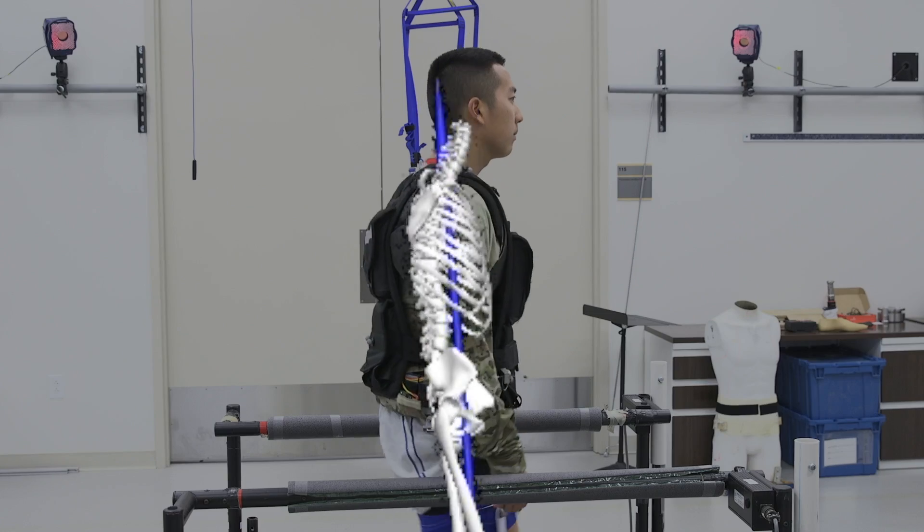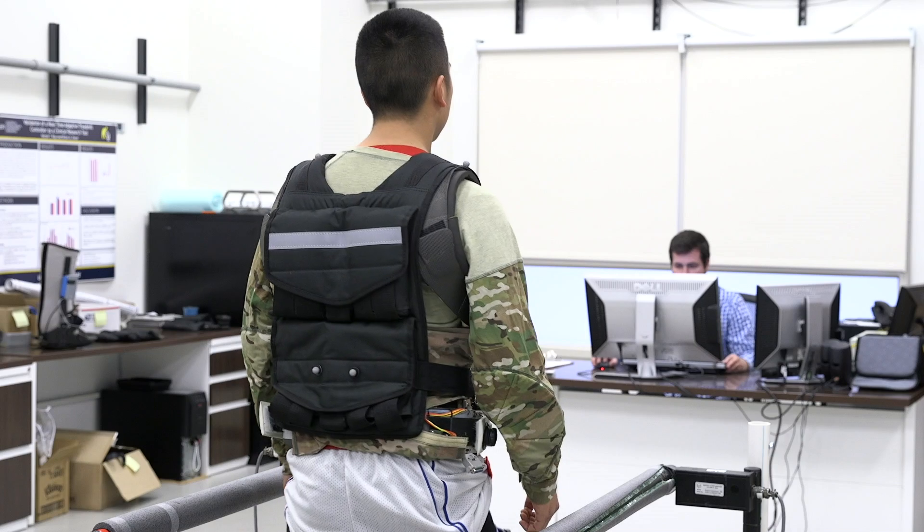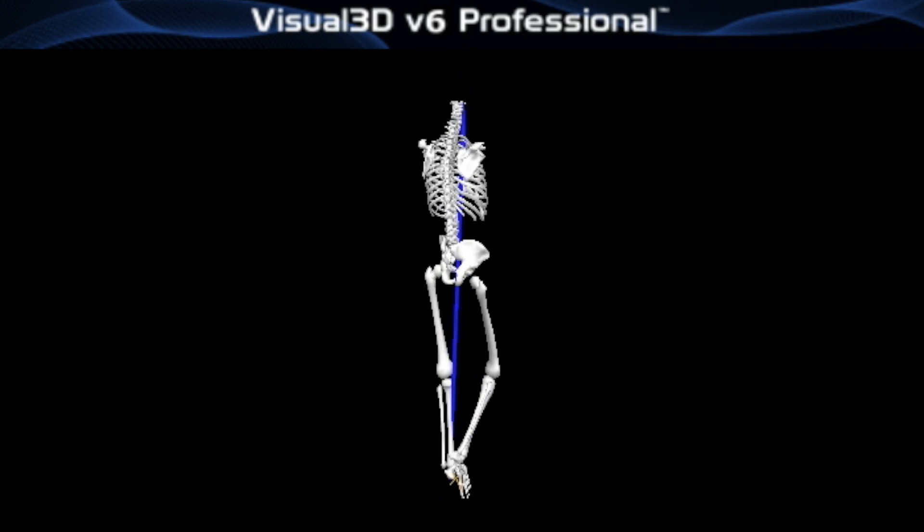What we're looking for in this study is whether the body moves differently between the different conditions, and hopefully we'll see that they move in a better way that decreases injury risk.